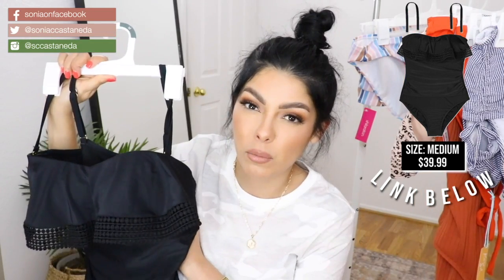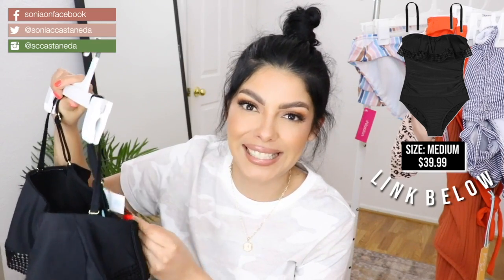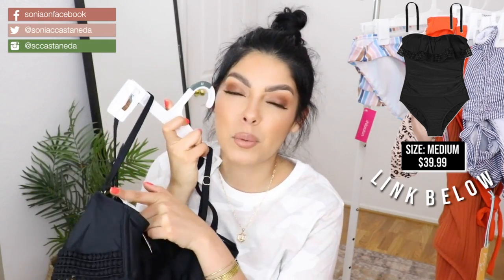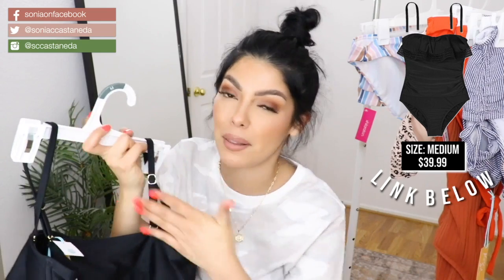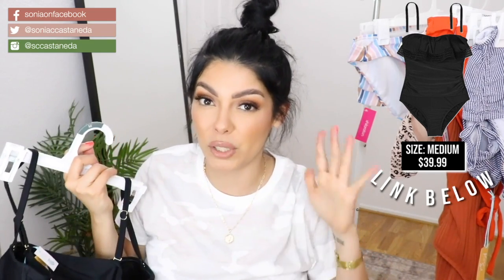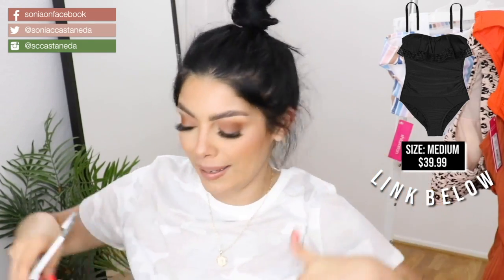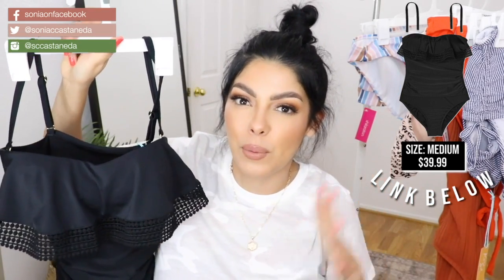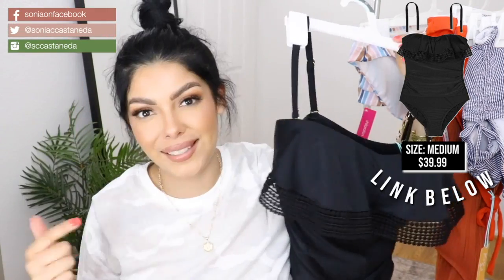This is a medium, which is supposed to fit an 8 to 10, and it was $39.99. It almost looks like armor under here. I also love the fact that it comes with optional straps. You can take them off, crisscross them in the back, and they are adjustable, so you can tighten it up. I personally do need that support. I'll show you guys with and without the straps, but personally I love the straps. This is a keeper.